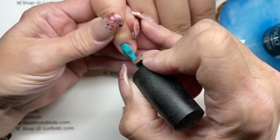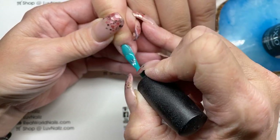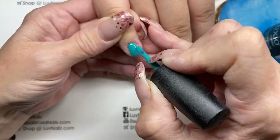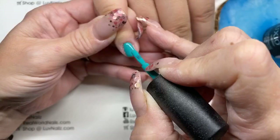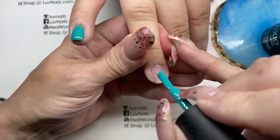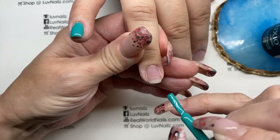We are going to do full coverage of Brazen, and then she picked a loose glitter. I can't answer questions for a minute because my iPad is dead and charging, but once it turns itself on I will be able to answer questions. My apologies for that, but I figured I'd still come on and chat with y'all a little bit.